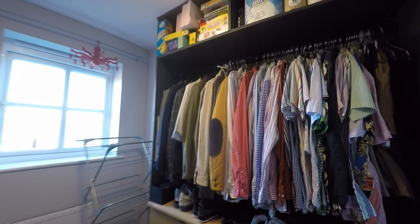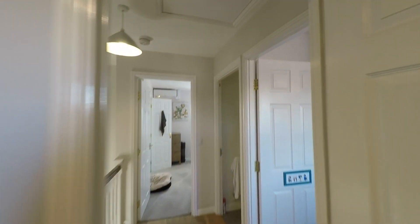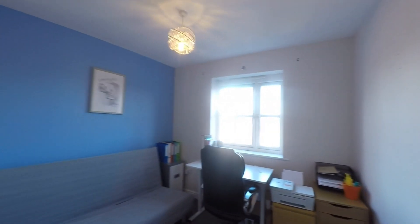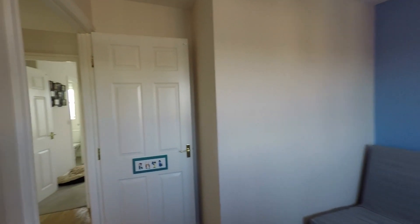Directly at the top of the stairs we have what would be bedroom four, currently being used as a dressing room, but there's plenty of space here for a single bed or it could make an ideal home office. Next door is a nice comfortable double room with floor space that would comfortably accommodate a double bed and any required furniture.